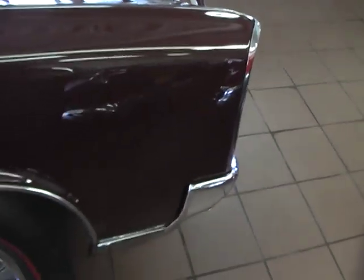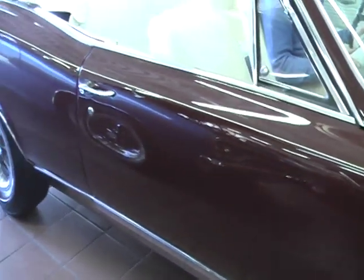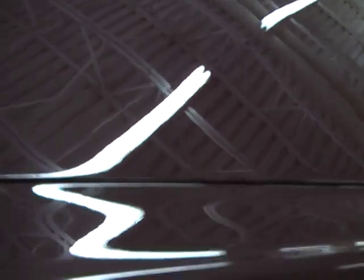This is a totally restored frame-off, nut and bolt restoration. True GTO — it is done exactly the way it was when it was born. These are the correct colors, the correct top, the correct interior.